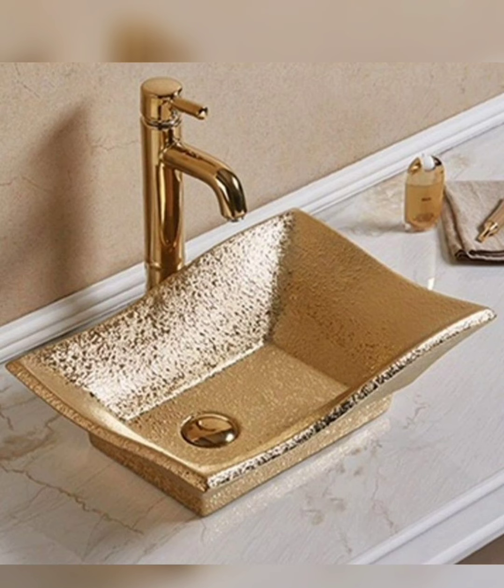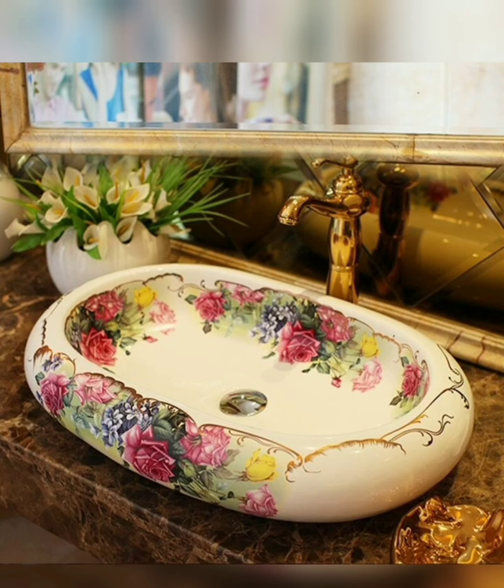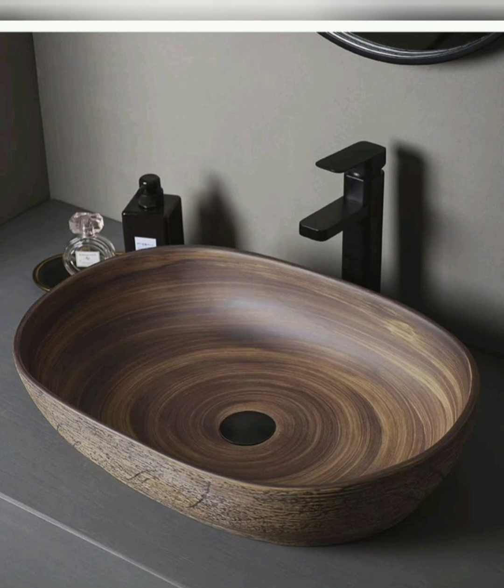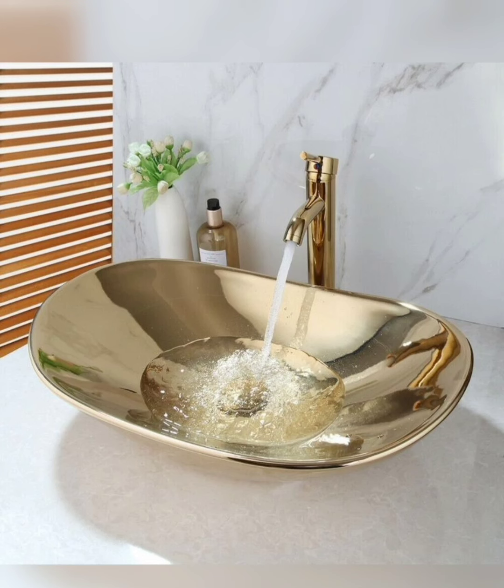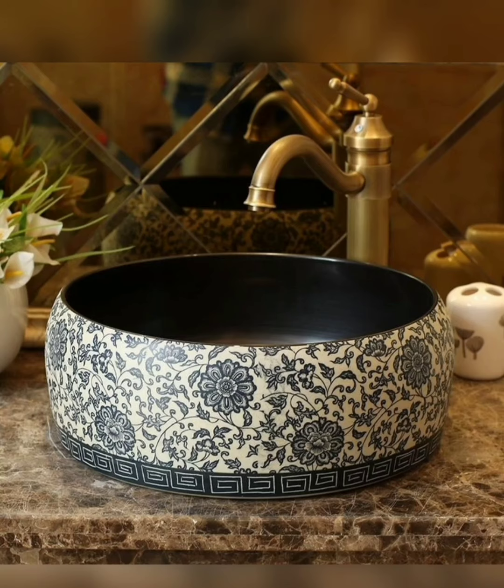Mix and match different washbasin designs, materials, and styles to create an eclectic and curated look in your bathroom. Combine elements like a modern basin with a vintage vanity, or a nature-inspired basin with contemporary features, for a harmonious yet unexpected blend of aesthetics.